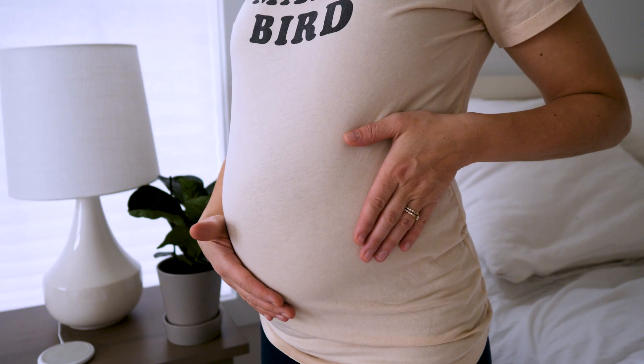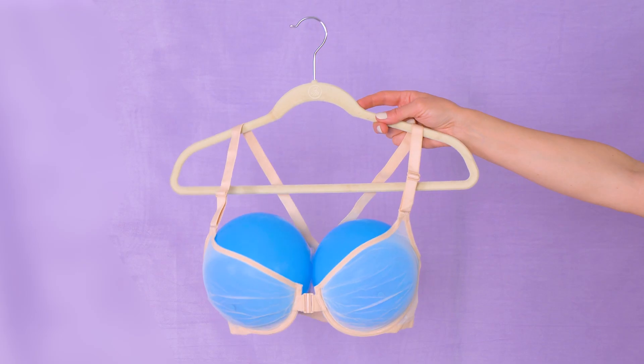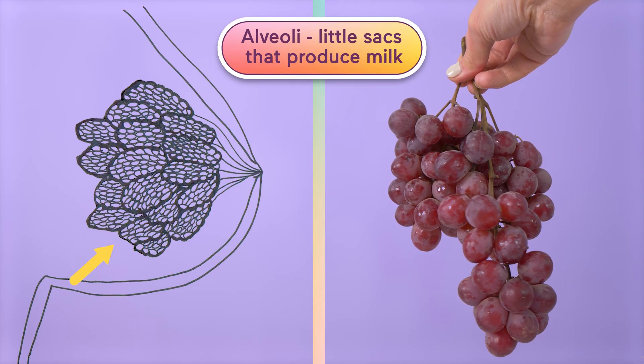Let's start before your baby even arrives. During pregnancy, your body is already prepping for breastfeeding. Your breasts might grow up to a cup size or two and feel sore or tender, and that's thanks to hormonal changes that trigger milk-making tissues to develop. Inside your breasts, you've got a whole milk-making factory. The key players: alveoli — these are the little sacks that produce milk.